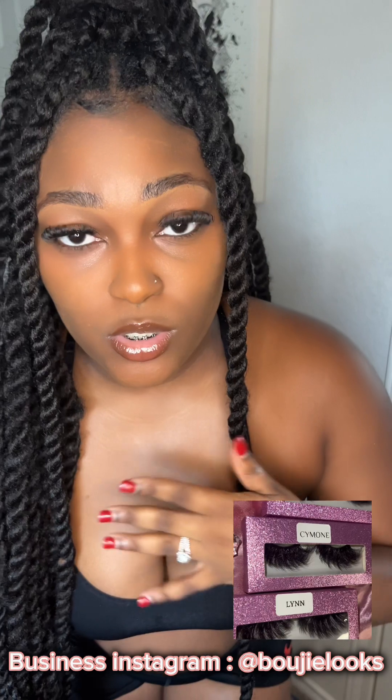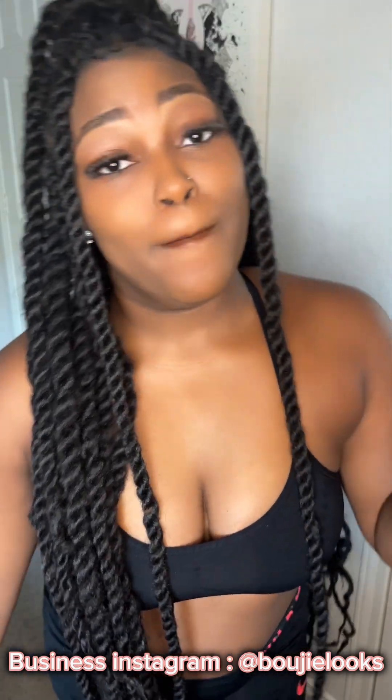Before we continue, I'm gonna put y'all on to these beautiful lashes. These are some 20-millimeter lashes and they give the lash extension effect that everybody loves. They're very affordable if you cannot afford to get lash extensions. Make sure y'all click the link in the description box and follow my Bougie Looks page, which is my business page, so you can cop these beautiful lashes.